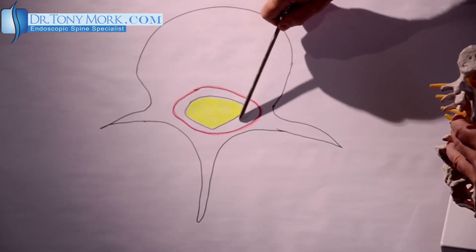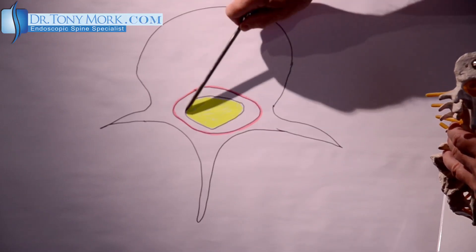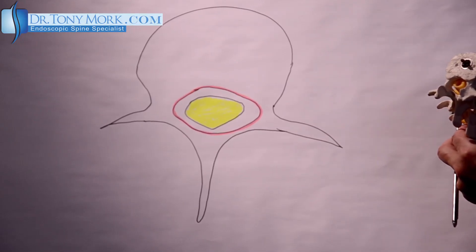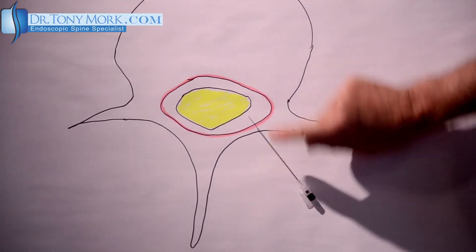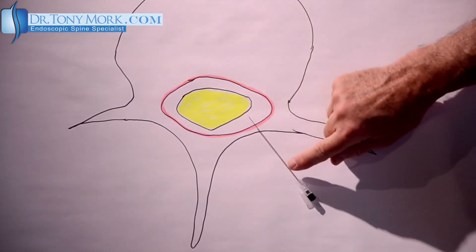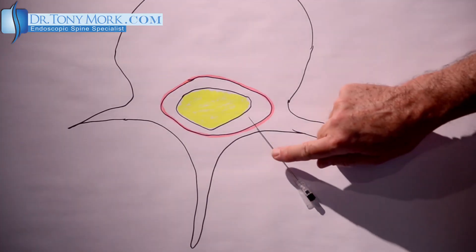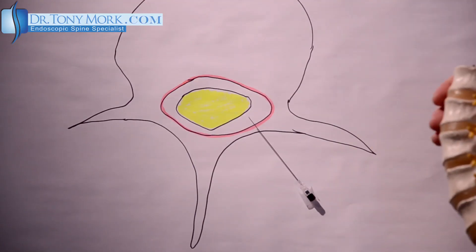In a case of spinal stenosis, this space will be smaller and there will be an indentation in the nerve — that's the final effect of the stenosis. The needle goes into that actual space, not into the spinal cord or cauda equina, but the space between the two. With fluoroscopic x-ray guidance, steroid is injected into that area, bathing the contents of the spinal canal in steroid, which can move up and down from where it's injected.